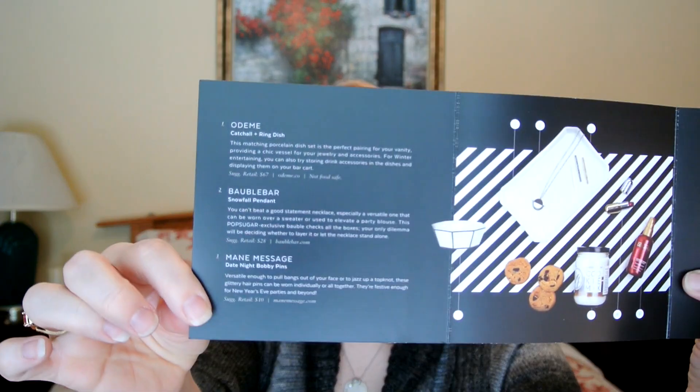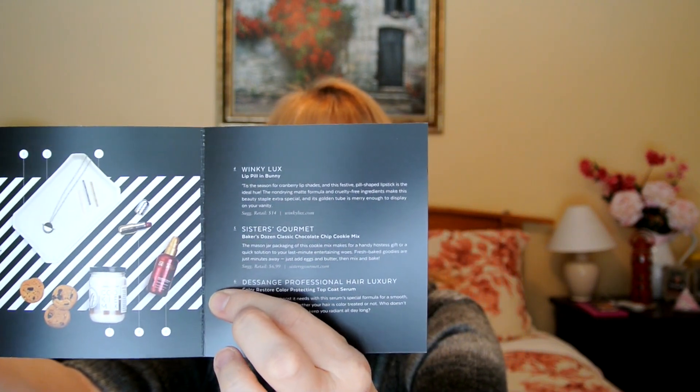Everything comes very well packaged. Inside it says 'Happiness Delivered — Pop Sugar.' We have the December Must Have, and inside the card it says the theme for this month was 'Festive Snowy White,' which is very appropriate. Inside the card is also a description and information about all the products in this month's box.